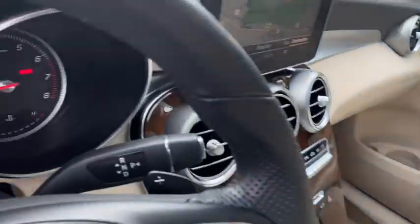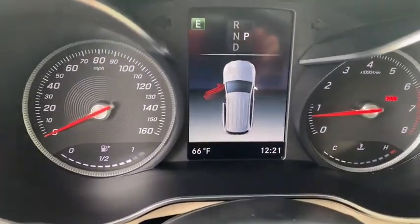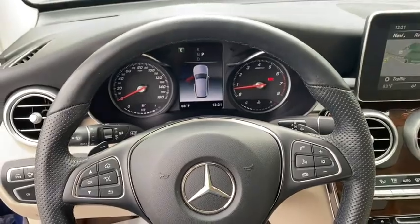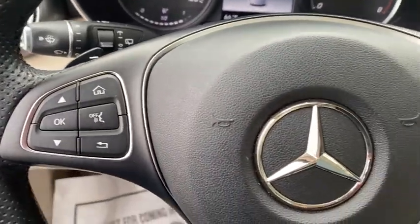Rear window defroster, trip computer, heated front seats, power windows, CD player, security system, electronic stability control, brake assist, remote keyless entry, overhead console.